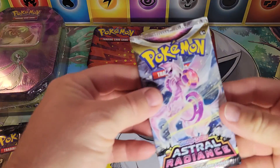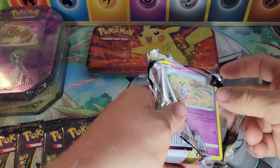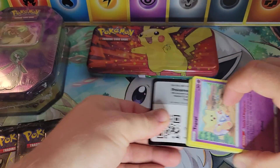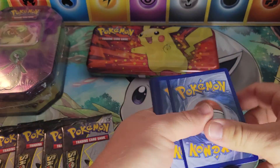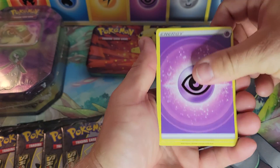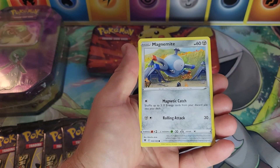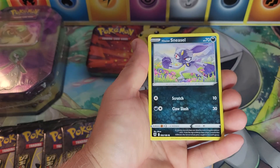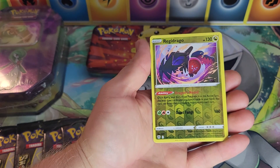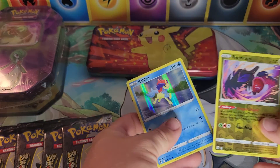Let's get into the Astral Radiance pack. We did finally do an Astral Radiance opening — I'll link it in the description and put it in the eye in the sky. First code card from Astral Radiance. I actually like the set; I know it's kind of hard coming off a set like Brilliant Stars, which was great. We got a Tokatik, Magnemite, Ralts, Sneasel, Regidrago reverse rare, and a holographic Keldeo — very nice!